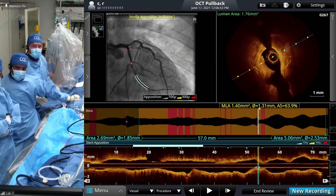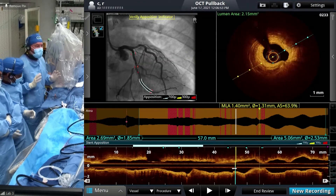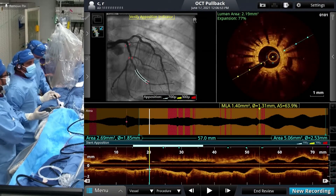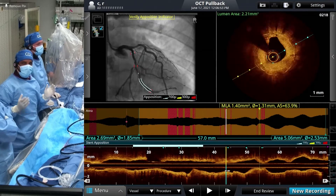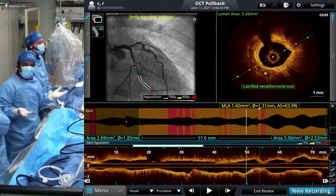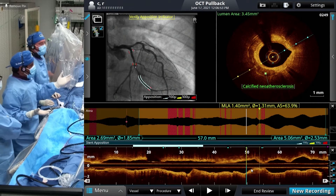Calcific ISR is what you're showing. Calcific ISR, exactly, in one single case. And another question is, why not call it calcific neo-atherosclerosis? Correct, that's what it is. Neo-atherosclerosis developed and now it's very calcified. That's exactly what it is.